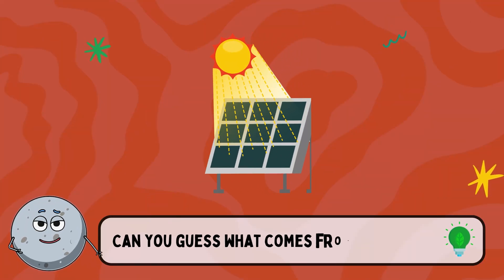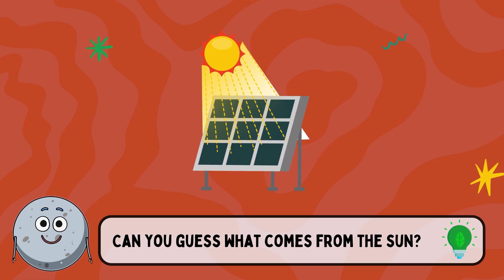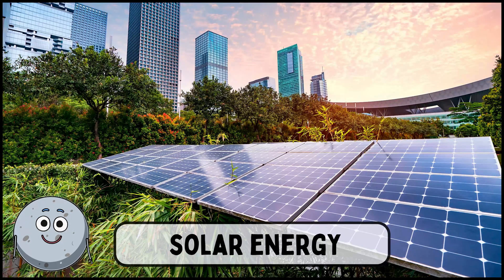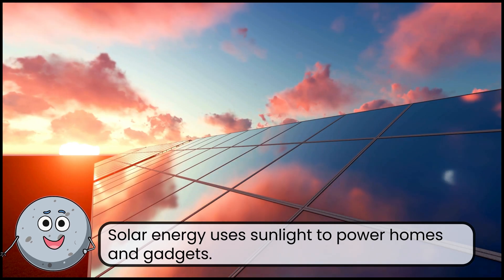Can you guess what comes from the sun? This is solar energy. Solar energy uses sunlight to power homes and gadgets.